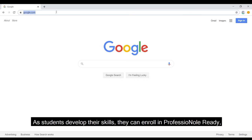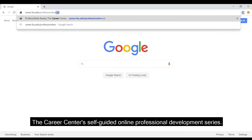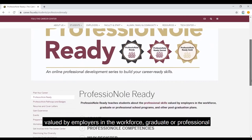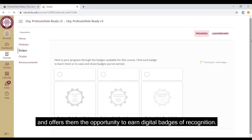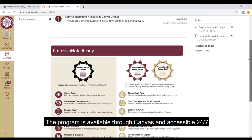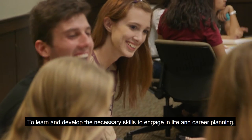As students develop their skills, they can enroll in Professional Ready, the Career Center's self-guided online professional development series. Professional Ready teaches students about the professional skills valued by employers in the workforce, graduate or professional school programs, and other post-graduation plans, and offers them the opportunity to earn digital badges of recognition. The program is available through Canvas and accessible 24/7 for students to complete at their own pace.